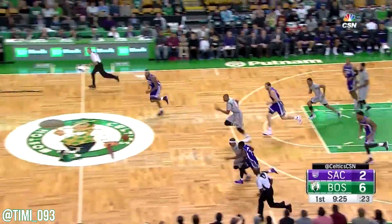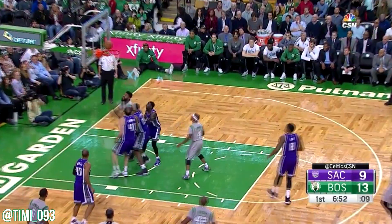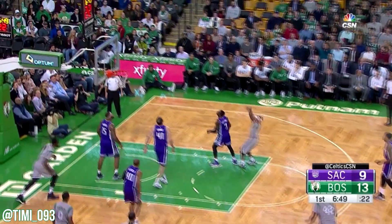Gay is stripped. Isaiah throws it ahead, tracks it down, and gets two. Nice follow underneath. Isaiah again.